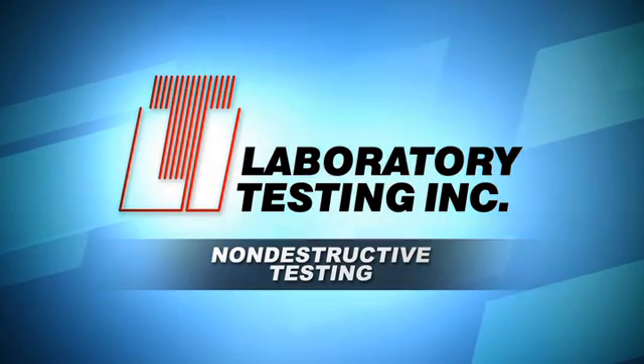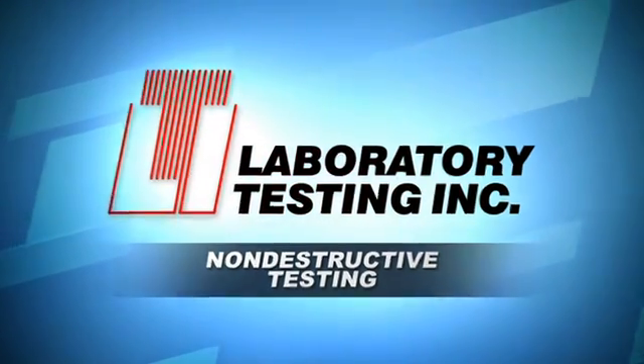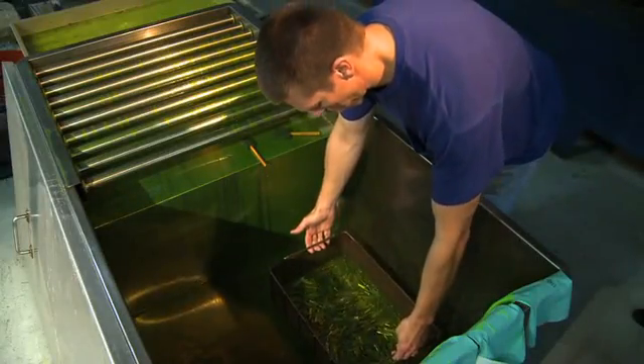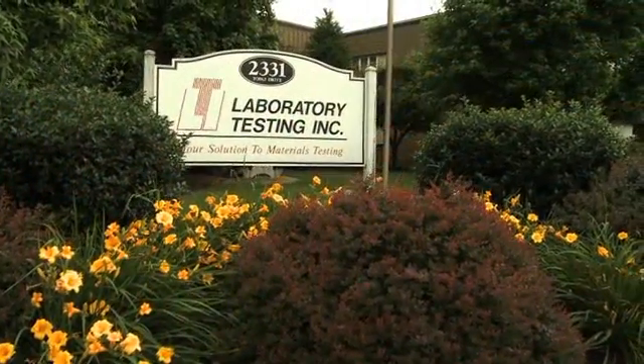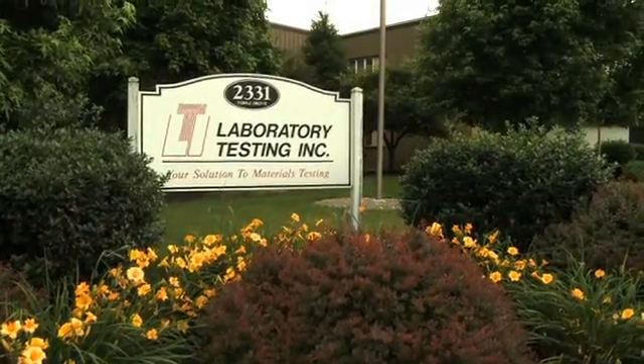Sometimes you need to test material prior to machining or fabricating, or you need to test parts before they are installed into service. Not every lab can do that, but Laboratory Testing Incorporated can.